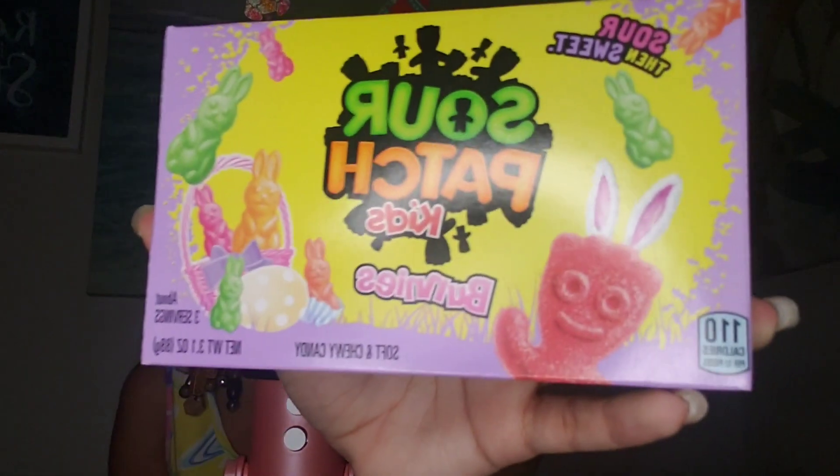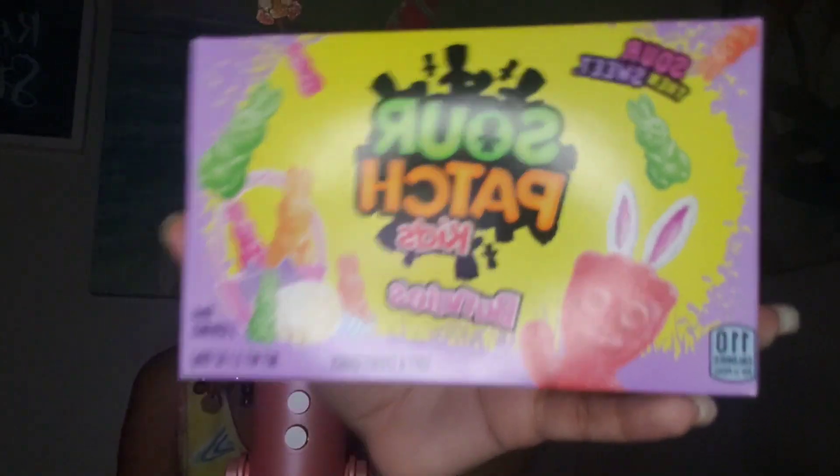Just a little disclaimer: anything that I don't finish in this video is not going to waste by any means. I just can't eat all of it on camera because my stomach would hurt really bad. So the next thing that we have are these Sour Patch Kids bunnies. I think the box is so cute. Obviously I've tried Sour Patch Kids before but I've never tried this version.